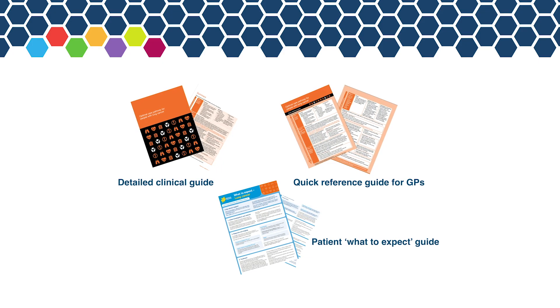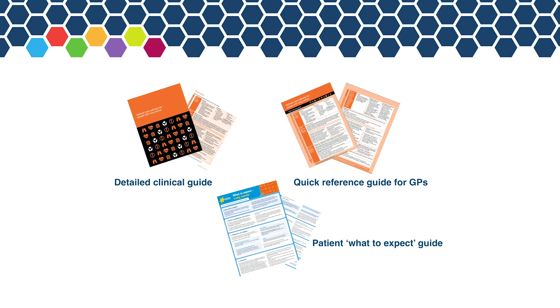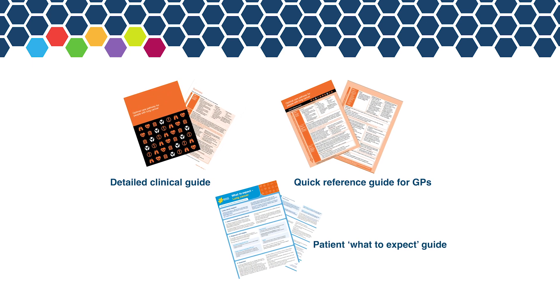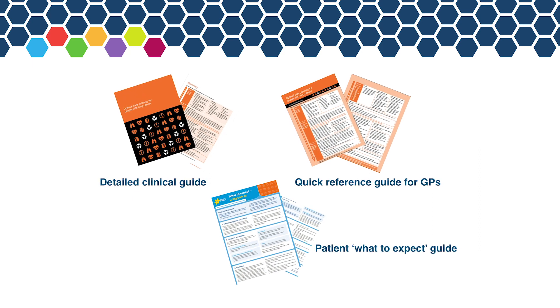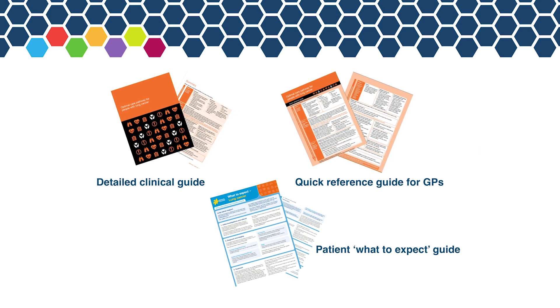Optimal Care Pathways come in three different versions. There's the clinical guide, which is a very detailed version including evidence for best practice care, the quick reference guide designed to be used by the GP with their patient, and also a patient guide — what to expect — for the patient and their families.